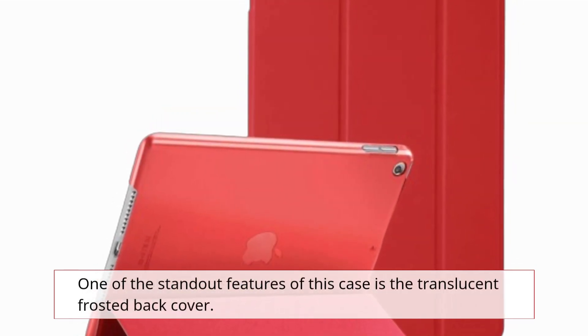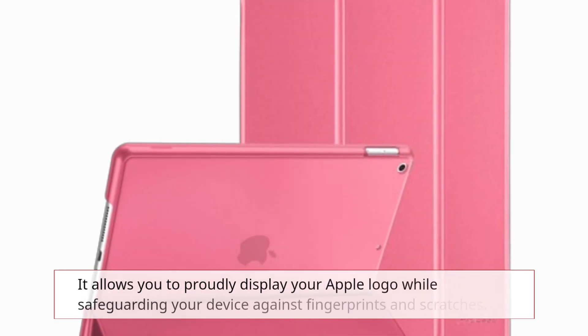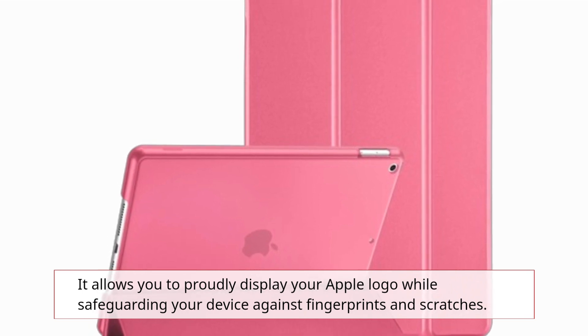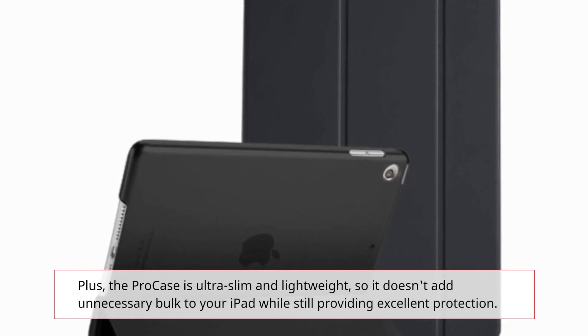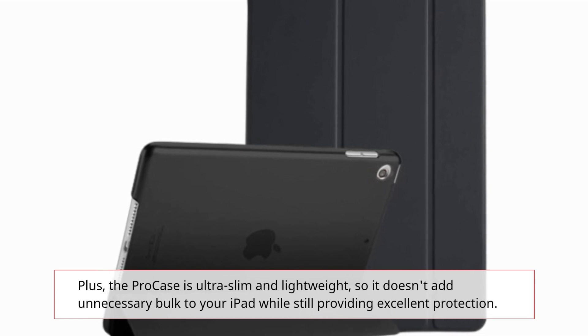One of the standout features of this case is the translucent frosted back cover. It allows you to proudly display your Apple logo while safeguarding your device against fingerprints and scratches. Plus, the Pro case is ultra-slim and lightweight, so it doesn't add unnecessary bulk to your iPad while still providing excellent protection.